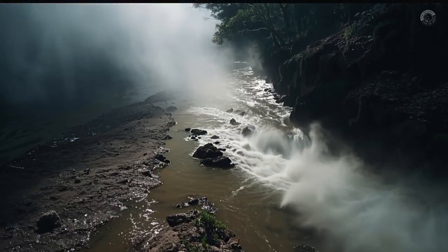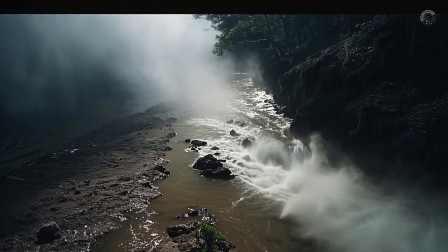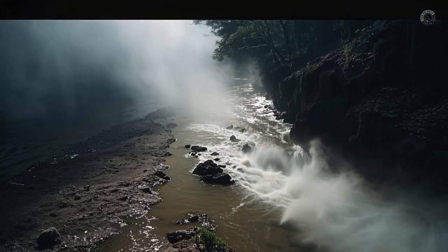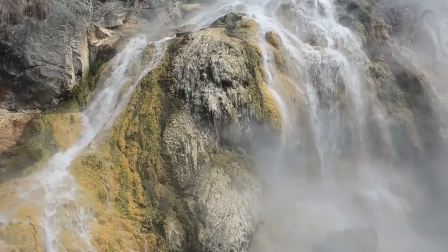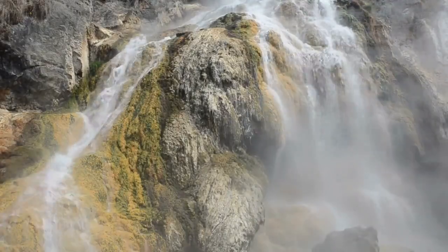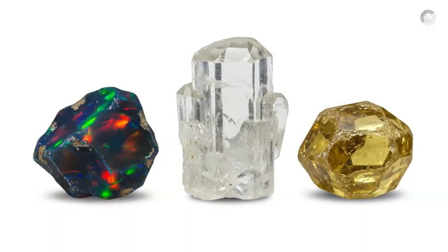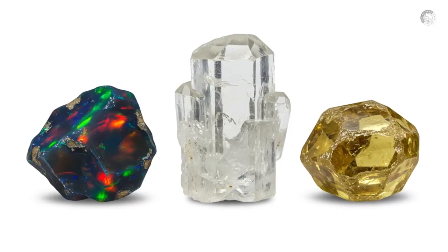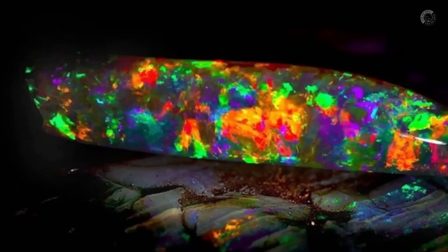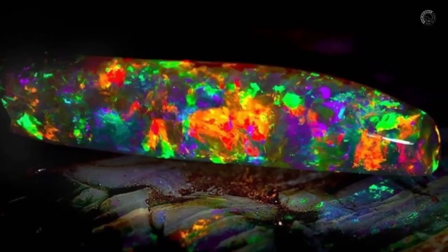If the water looks milky, cloudy, or white, that might be due to clays, kaolin, or dissolved mineral salts. A lot of people ignore places like this, but that's a mistake. Milky water can signal geothermal activity or hydrothermal alteration in the rocks, and that could point to opals, colorless beryl, or even zircon. In states like Nevada and Utah, this type of setting has revealed deposits of black opal and natural zircon with high market value.